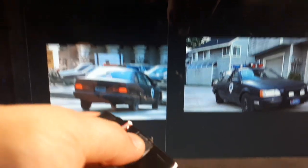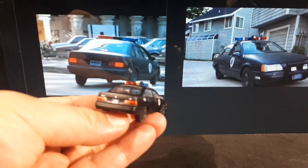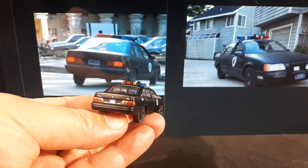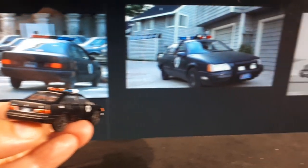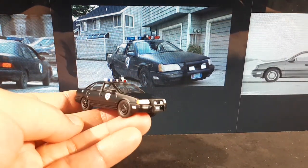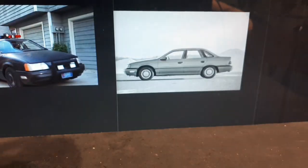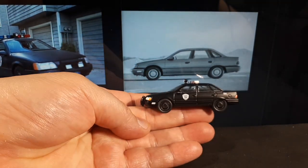For its day, this thing had a drag coefficient of 0.32, which is quite good — a lot of modern vehicles still have that or worse. The controls were designed to be recognized by touch alone instead of having to look down, though now we have mobile phones to do that for us. Around 2 million were sold, so it obviously was a successful car for Ford — that's why Ford is still around and didn't have to file for bankruptcy.